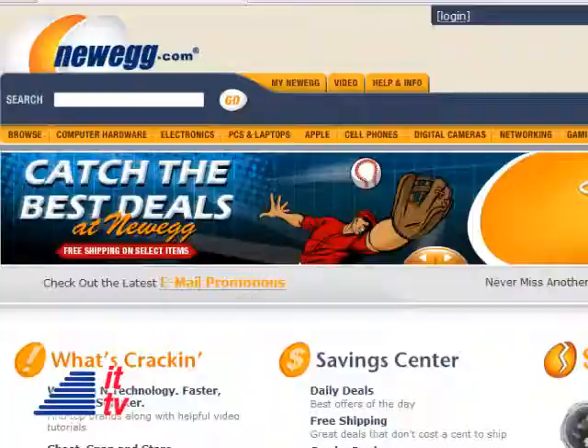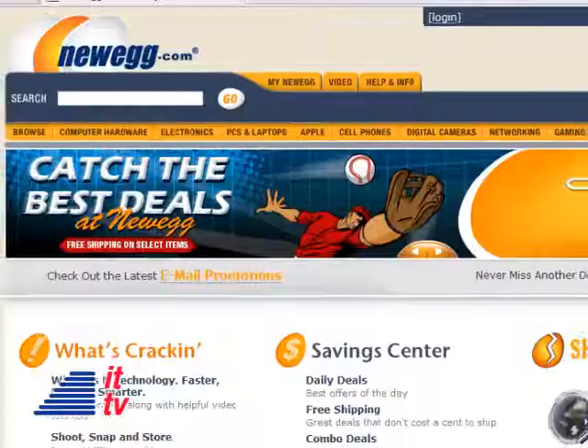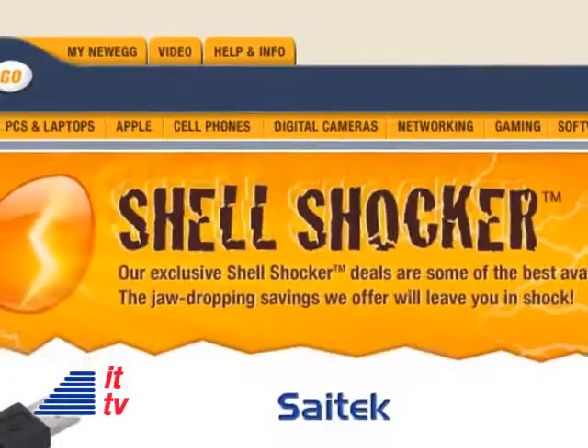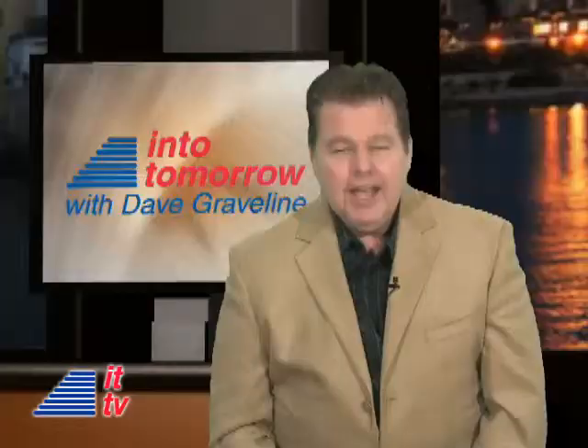This ITTV Into Tomorrow TV update is brought to you by Newegg.com. Want to save money on electronics? Newegg.com has a daily Shell Shocker promotion — one shocking deal per day, every day. Visit Newegg.com now for jaw-dropping savings on close to 40,000 tech products. Voted best place to buy online.